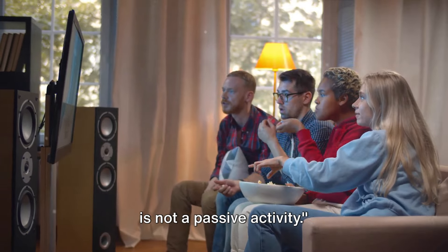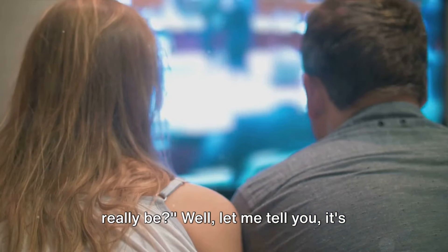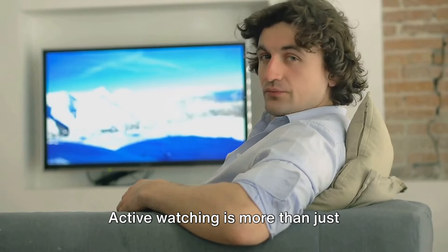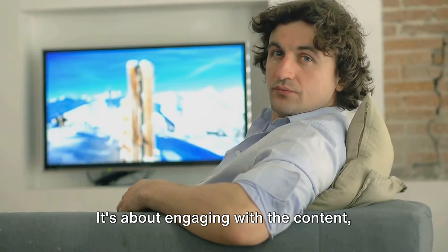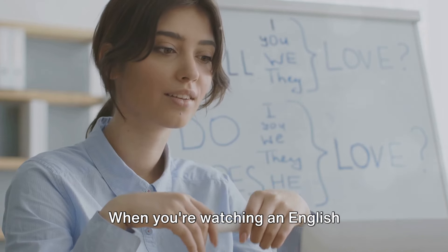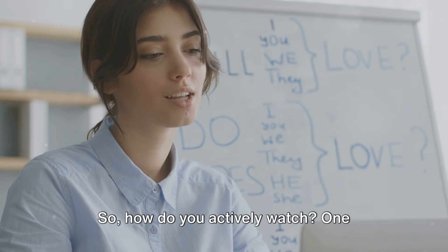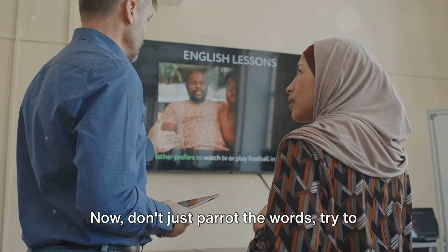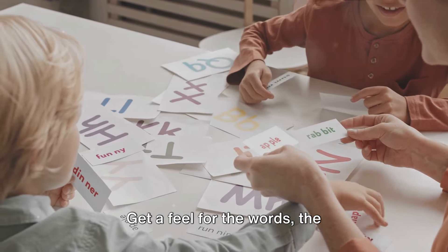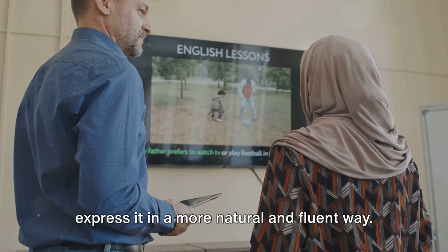Watching English television programs is not a passive activity. You might be thinking, but I'm just sitting on my couch — how active can I really be? Well, it's not about physical activity, but rather mental engagement. This is what we call active watching. Active watching is more than just absorbing the visuals and sounds from your screen. It's about engaging with the content, dissecting it, understanding it, and learning from it. When you're watching an English television program, you're not just there for the plot or the characters — you're also there for the language. One technique is to repeat the dialogues. Don't just parrot the words; try to understand the context, the emotion, the tone. When a character says something, repeat it. Get a feel for the words, the pronunciation, the intonation. This will not only help you to better understand the language, but also to express it in a more natural and fluent way.